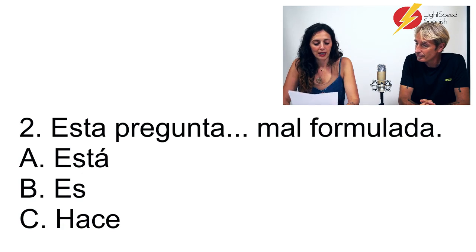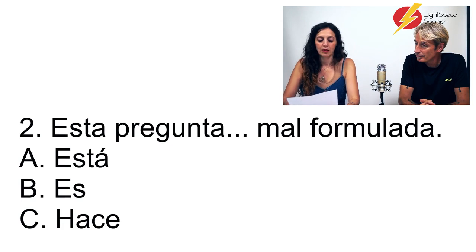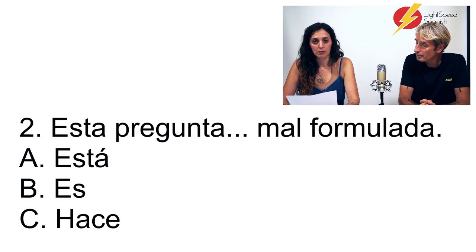Número 2. Esta pregunta... mal formulada. A: Esta pregunta está mal formulada. B: Esta pregunta es mal formulada. C: Esta pregunta hace mal formulada.